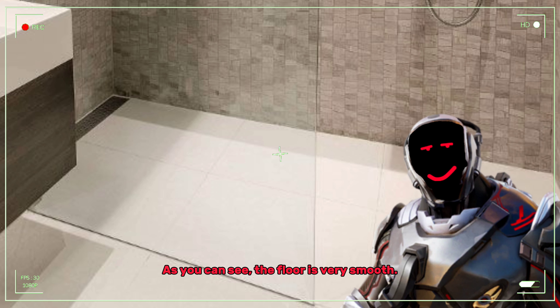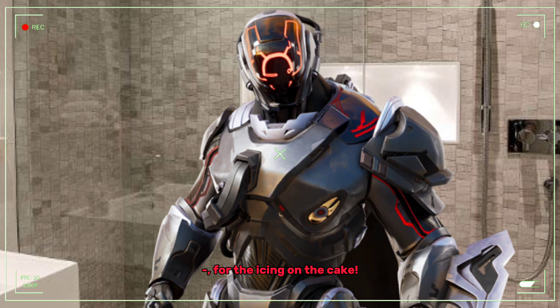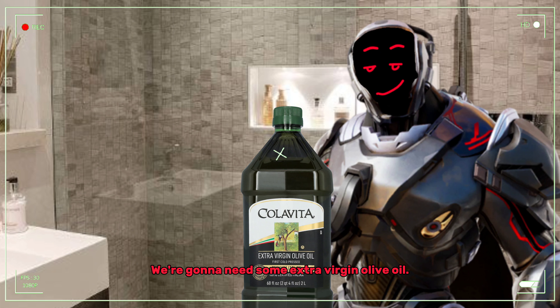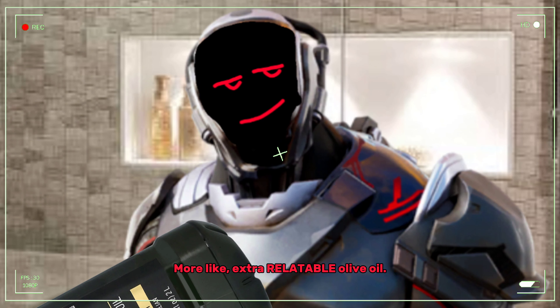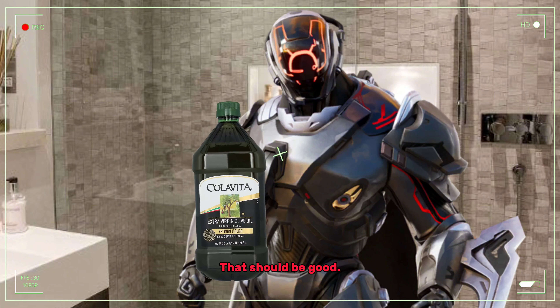As you can see, the floor is very smooth. Now, for the icing on the cake, we're going to need some extra virgin olive oil. More like extra relatable olive oil. That should be good.